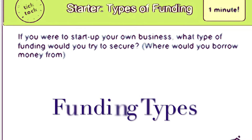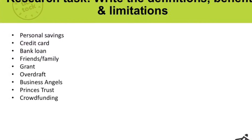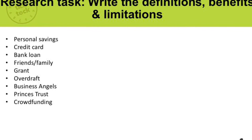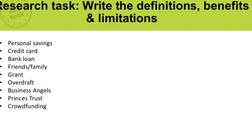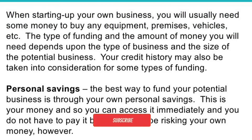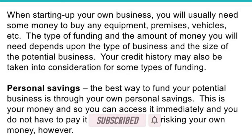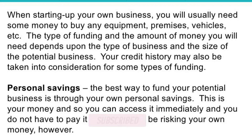Types of funding. In this video we're going to have a look at the different types of funding for businesses. What type of funding would you try to secure? Here are a few that we're going to look at today: business angels, overdrafts, and grants. When starting up your own business you need to look at the type of funding you want to obtain and how much, depending on the type of business it is.